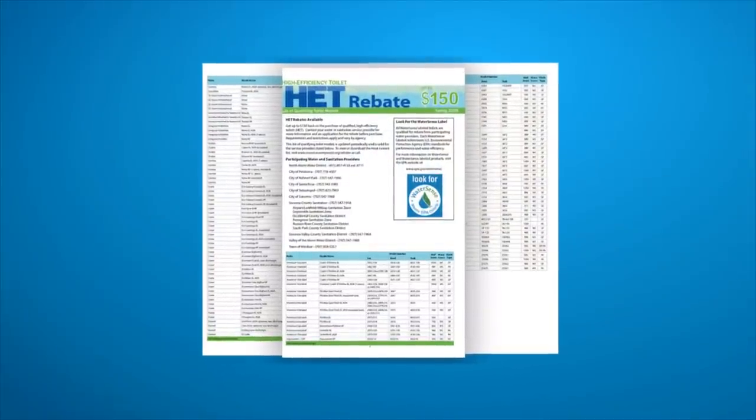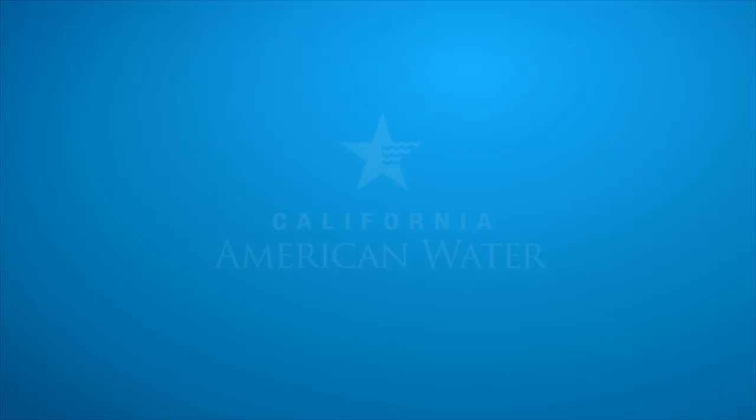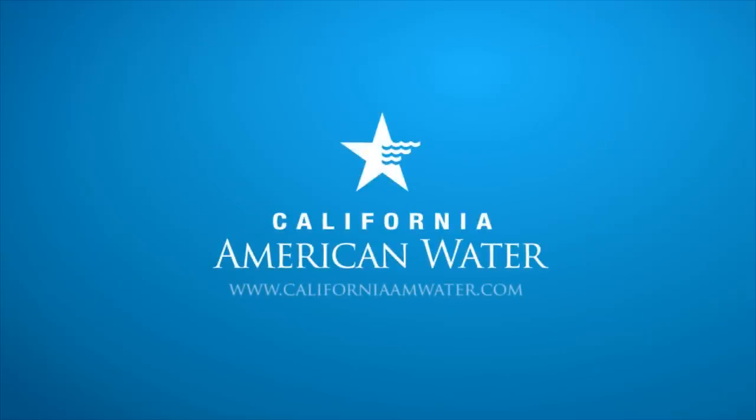California American Water offers rebates and programs to help you use less water and lower your water bill. Visit us on our website www.californiaamwater.com for more information about conservation measures in your area, or call us at 888-237-1333.